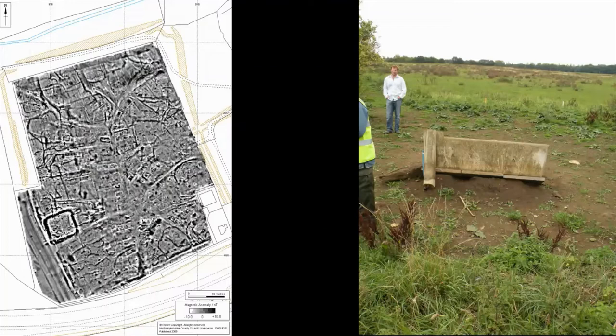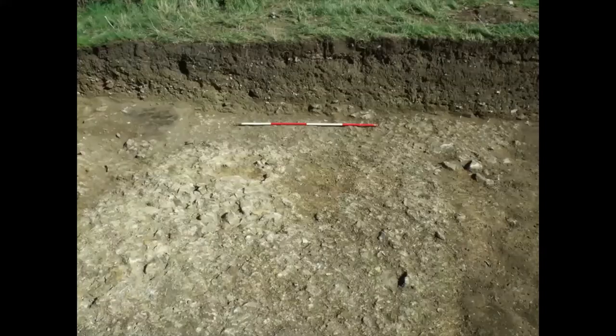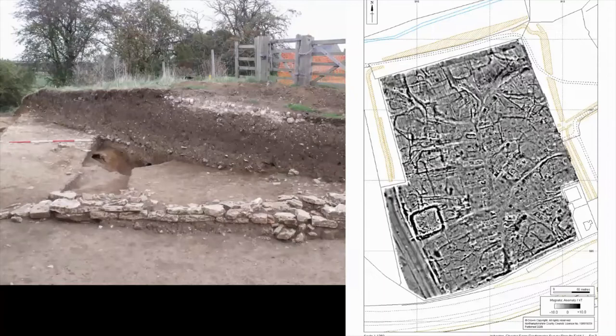English Heritage wanted us to look for the defences, so we put a trench in to look for the north defences. This was the height of the town wall. All the big stones had been taken away and all that was left was mortar and rubble. But we knew where it was, and it was certainly the wall because it cut through a building — the north wall cut through this building, which is on a skew because it was on the angle for the curve of the wall.